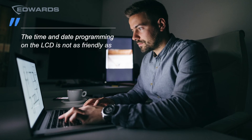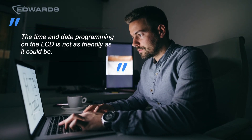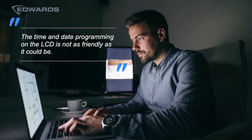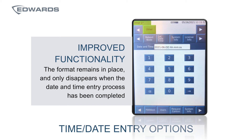The time and date programming on the LCD was not as friendly as it could be — that was part of the feedback we heard. The good news is that this functionality has been improved, and now the time and date entry format, which used to disappear as a user started to enter new values, no longer disappears as you're entering the information on the LCD.